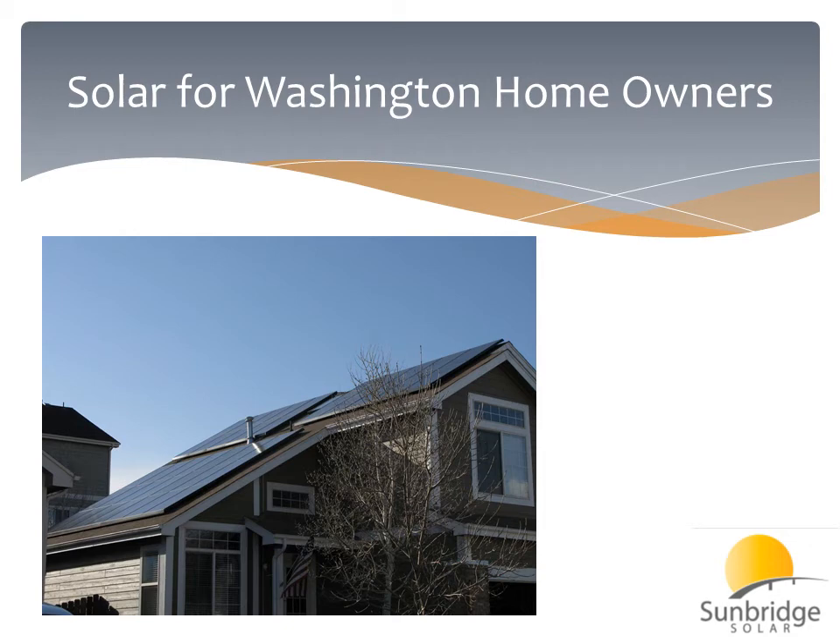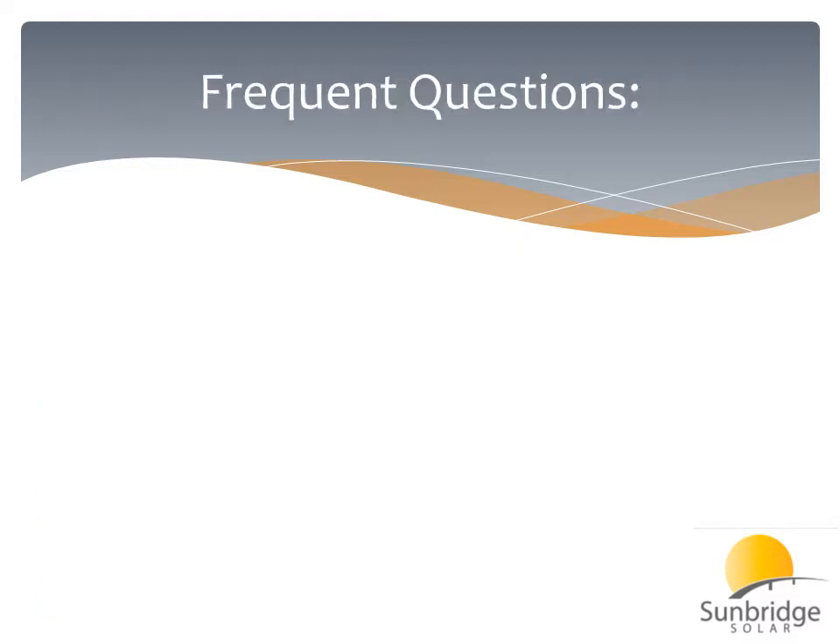Hi, my name is Jordan from Sunbridge Solar, and today I'd like to discuss some of the incentives in Washington State that are available for homeowners. We encounter a lot of questions, and we wanted to address some of the main questions that most customers ask to try to give them a better understanding of how the incentives work.